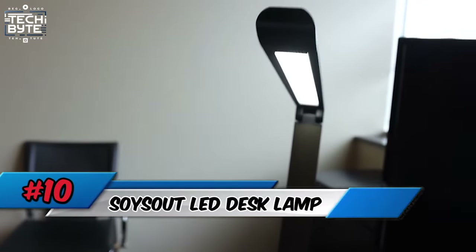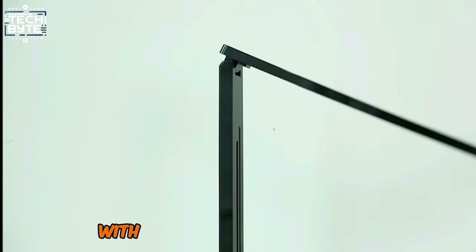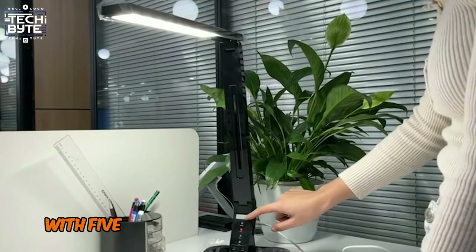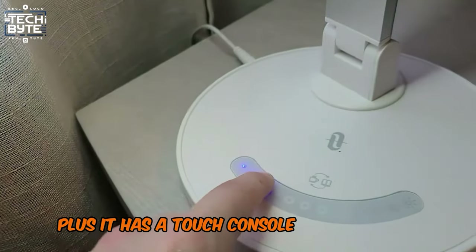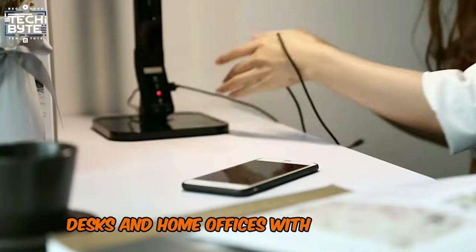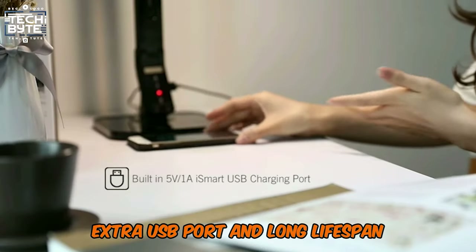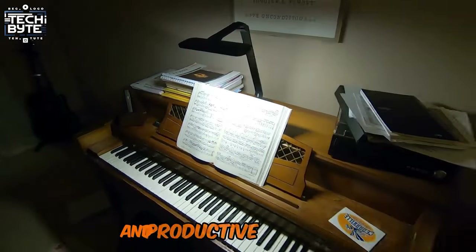Number 10: SoySout LED Desk Lamp. Take your work-from-home setup to the next level with the SoySout LED Desk Lamp. This game changer offers customizable lighting with five color temperatures and seven brightness levels. Plus, it has a touch console with memory function. Its multi-angle adjustable design and durable aluminum build make it perfect for pianos, desks, and home offices. With its energy efficiency, extra USB port, and long lifespan, the SoySout LED Desk Lamp is the ultimate solution for a comfortable and productive workspace.